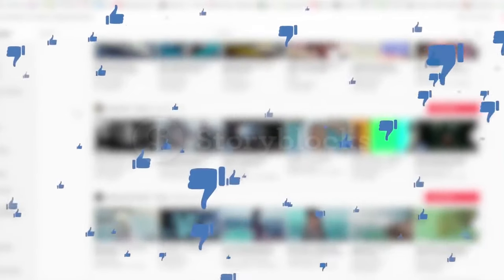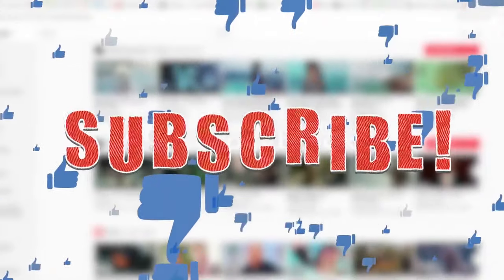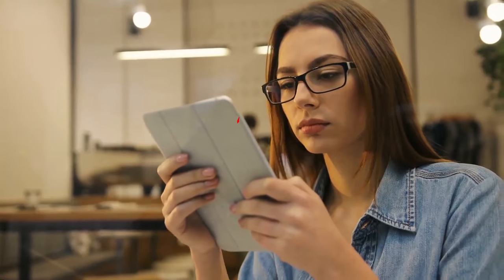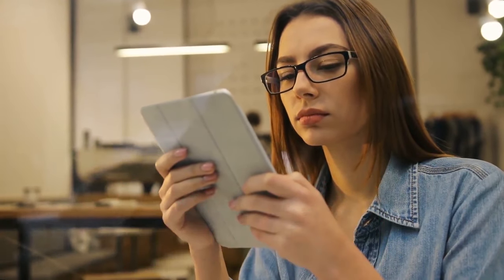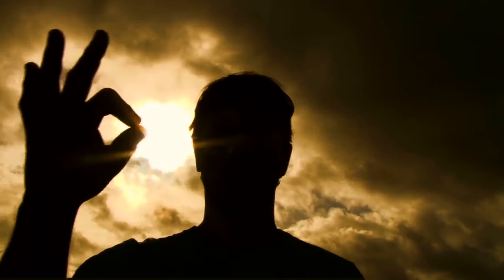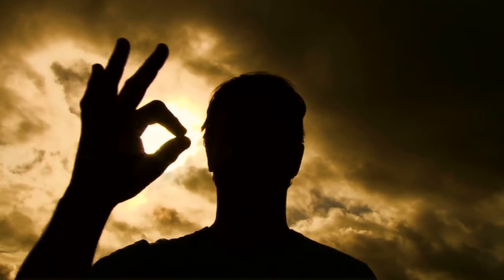Alright guys, that's it for today's video. If you find this video helpful, please like the video, and if you're visiting our channel for the first time, hit the subscribe button for more upcoming videos. Be sure to check out the link in the description for the updated prices of all products discussed in this video. Hope you have a great day and see you soon in the next video.